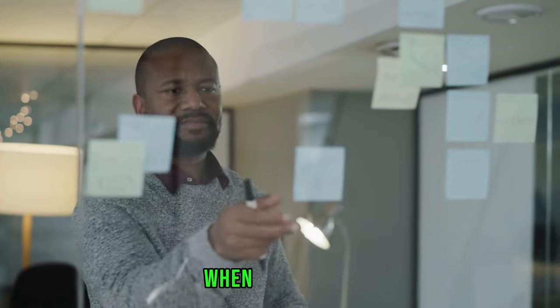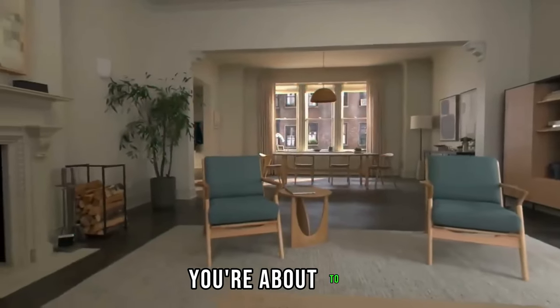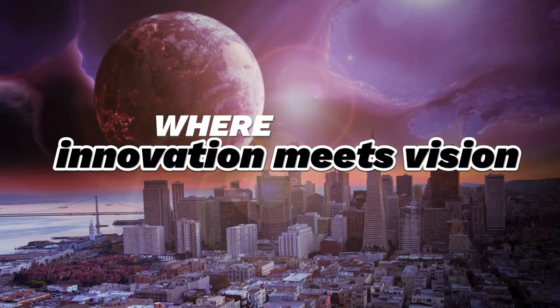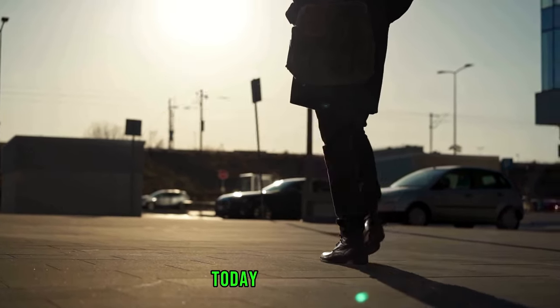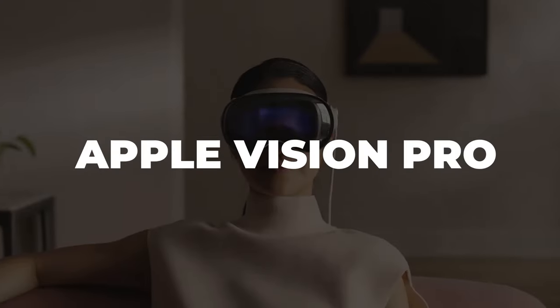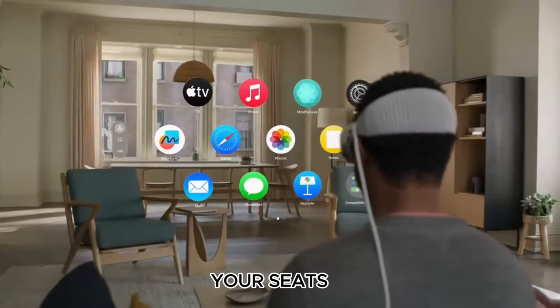Have you ever wondered what happens when Apple puts on its visionary goggles? Picture this — you're about to step into a world where innovation meets vision, and Apple is your guide. Today we're unpacking the Apple Vision Pro, and it's not your average tech device. Hold onto your seats, because we're about to find out.